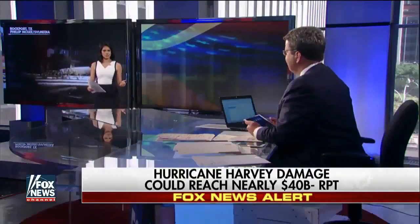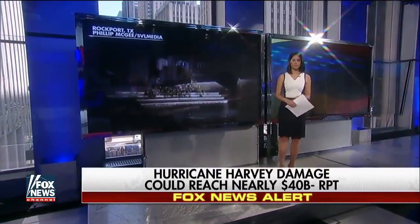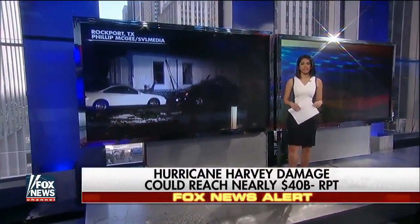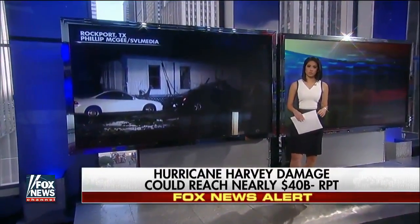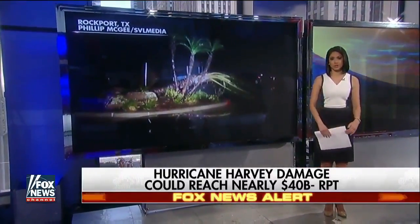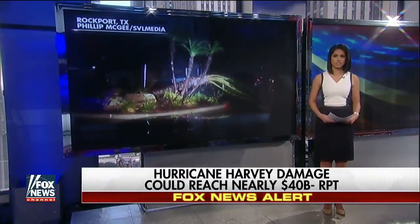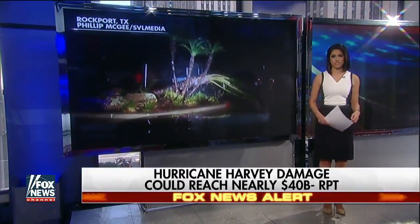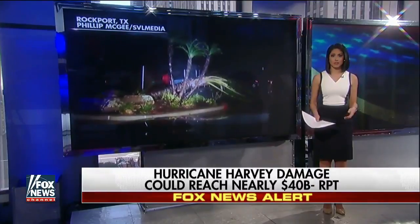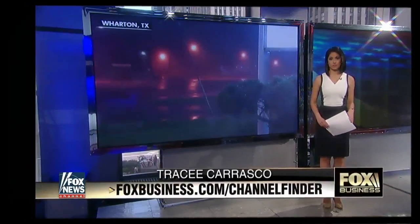We're seeing images of damage from Harvey already coming in, but we're really far from knowing the full extent of how catastrophic and costly it will be. CoreLogic is estimating the potential price tag for damage to be at least $40 billion in reconstruction costs, with more than 200,000 homes at risk of storm surge damage in Texas alone. The figure doesn't account for storm surges as far north as Morgan City, Louisiana — some 400 miles away from Harvey's landfall.